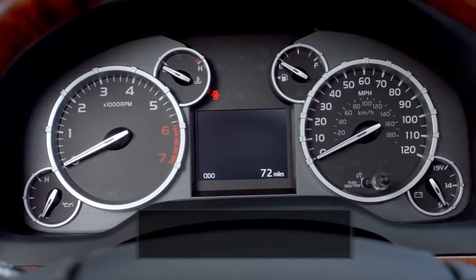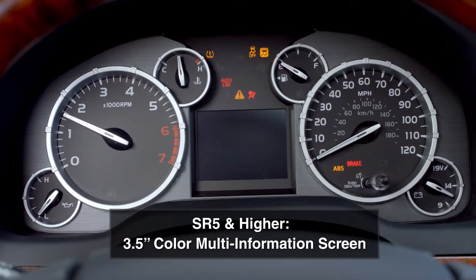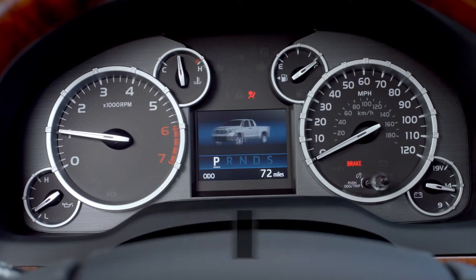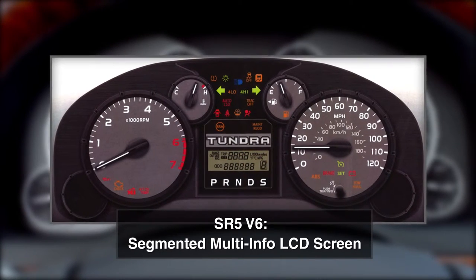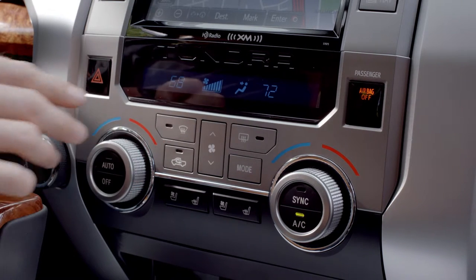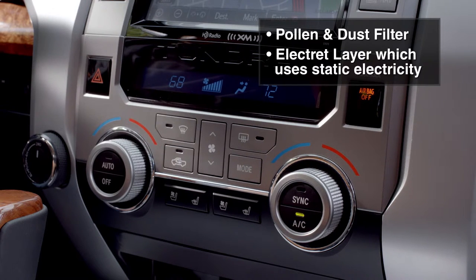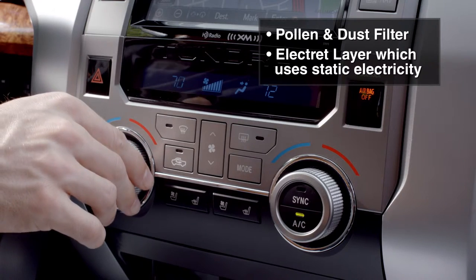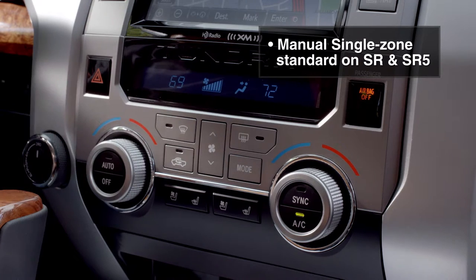A hooded driver's-side instrument cluster includes Tundra's essential operating gauges. On SR5 and higher models, a 3.5-inch color multi-information screen shows the odometer, MPG average, and other driving data. The SR V8 has a 2.2-inch multi-information display screen, and the SR V6 has a segmented multi-information LCD screen. Limited, Platinum, and 1794 Edition grades include automatic dual-zone climate control. The air conditioning also doubles as a dehumidifier to reduce dampness and window fog, and the HVAC system includes a filter for pollen and dust plus an electric layer that catches objects with static electricity. Manual single-zone HVAC with a filter is standard on SR and SR5 grades.